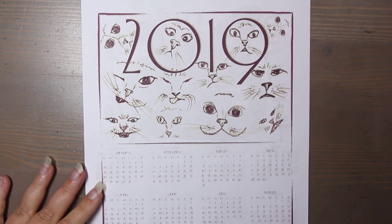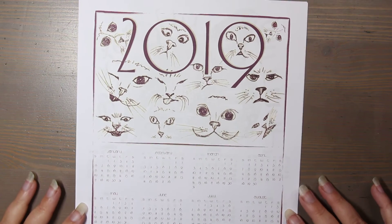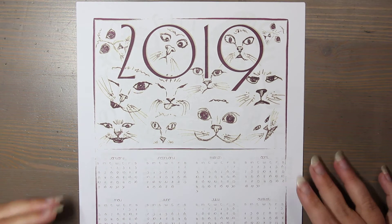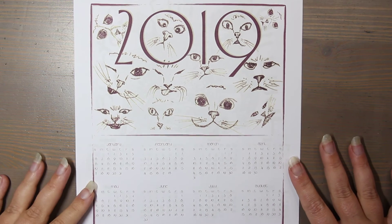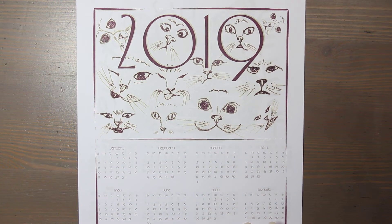Four years ago I started creating year-at-a-glance calendars as a freebie that people could download and print. I don't see the need to charge for some things — I really enjoy giving things away, and this is one of those. The very first one I ever did featured facial cat expressions and was the year-at-a-glance calendar for 2019.